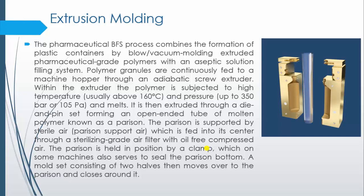The first step is extrusion molding. In BFS processing, the first stage is formation of a plastic container by blow or vacuum molding of an extruded pharmaceutical grade polymer with an aseptic solution filling system. Polymer granules are continuously fed through a machine hopper into an adiabatic screw extruder, where the polymer is subjected to high temperature — usually above 160 degrees Celsius — and pressure, where the granules are melted.